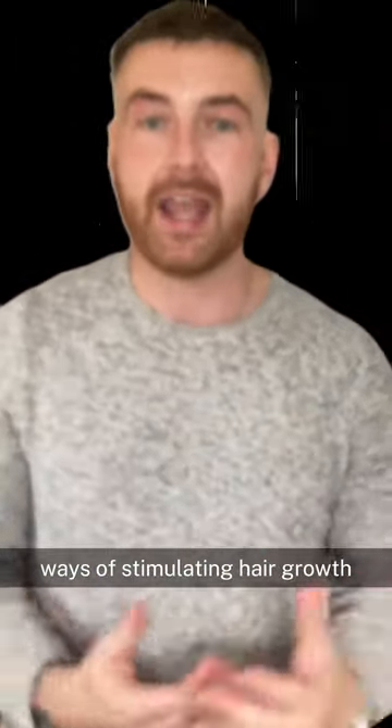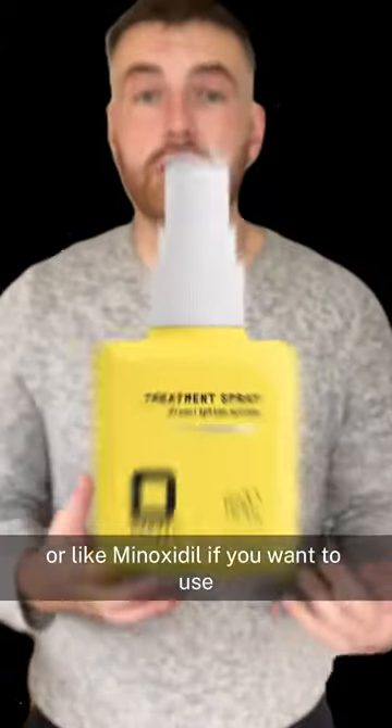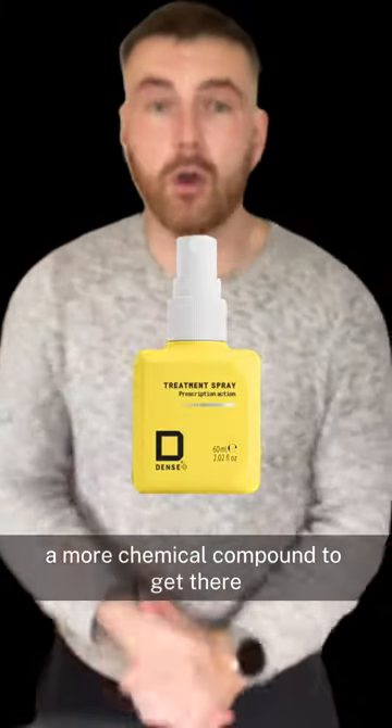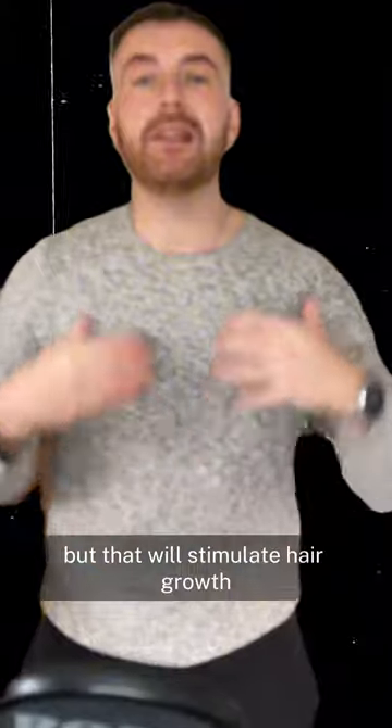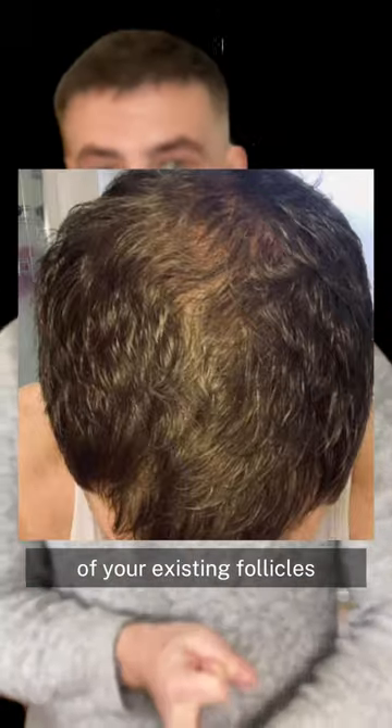Now that we've stopped the hair loss from occurring, we can build upon it by stimulating hair growth — using a derma roller if you want to do it physically, or minoxidil if you want a more chemical compound. That will stimulate hair growth, stop the loss, encourage new growth, and encourage thickness of your existing follicles.